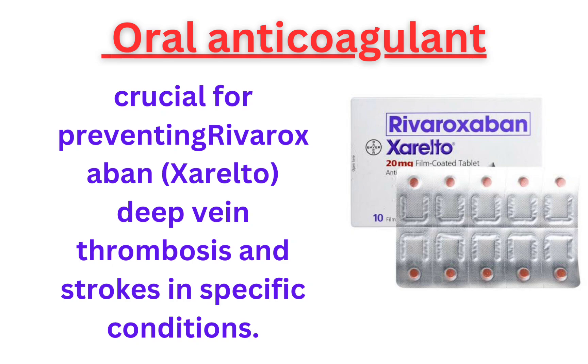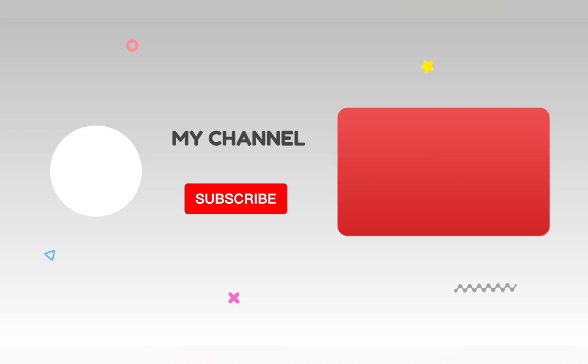Our video concludes with rivaroxaban (Xarelto), an oral anticoagulant crucial for preventing deep vein thrombosis and strokes in specific conditions. Today's journey through these 15 cardiovascular injections and medications comes to a close.